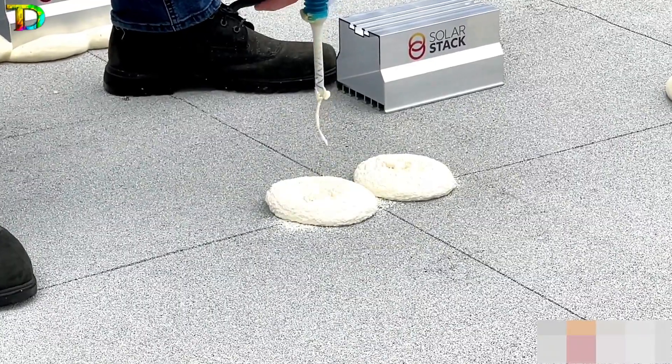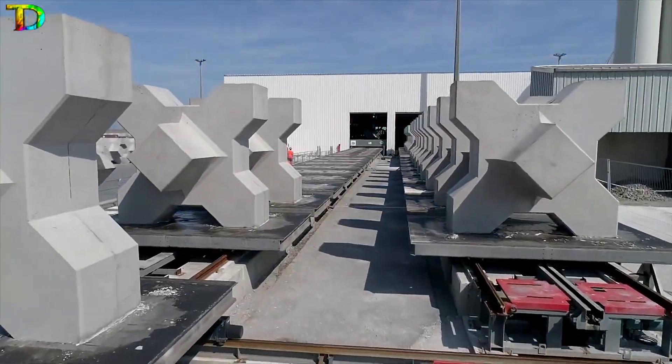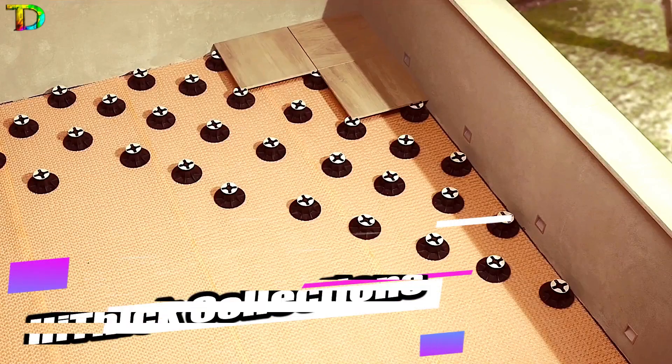Construction: a world of endless imagination, where you can build anything your heart desires with a wide range of building blocks. Get ready for endless fun and adventure. Hithik Collections.